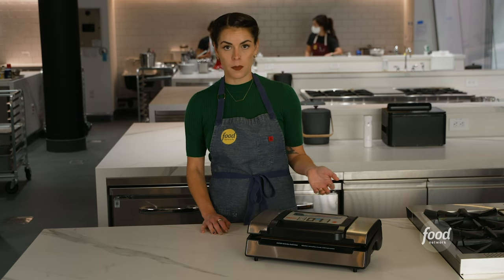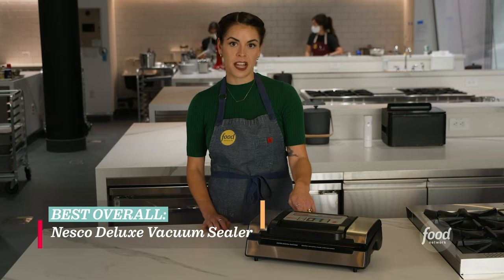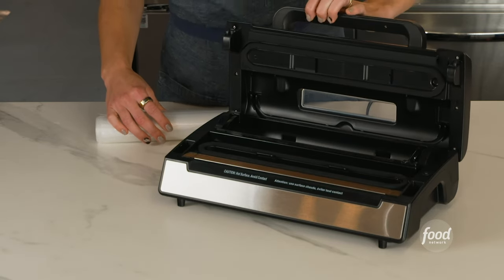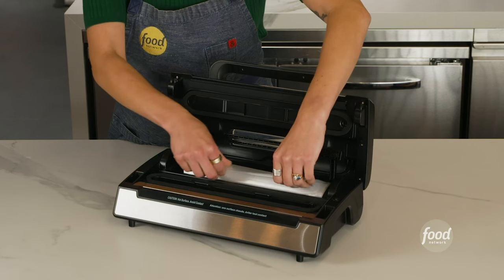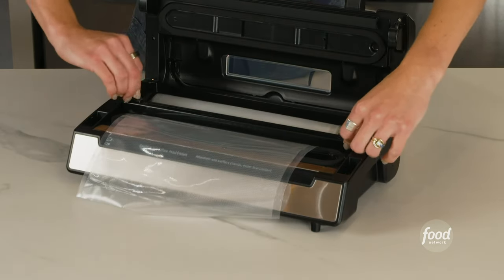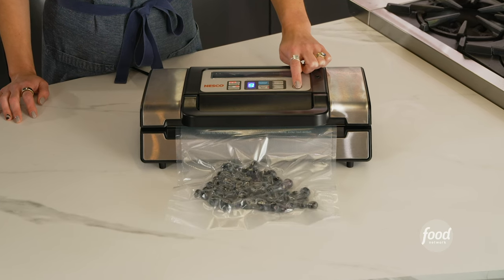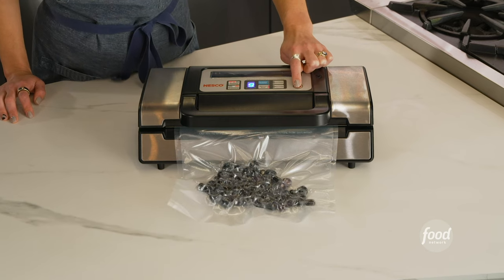The best vacuum sealer for most people is the Nezco Deluxe vacuum sealer. In addition to its powerful motor, the Nezco is one of the only machines that held a roll of bags inside and had a cutting tool. It also comes with a pulse option that allows you to control the pressure of the vacuum, which is great when sealing more delicate items like blueberries.